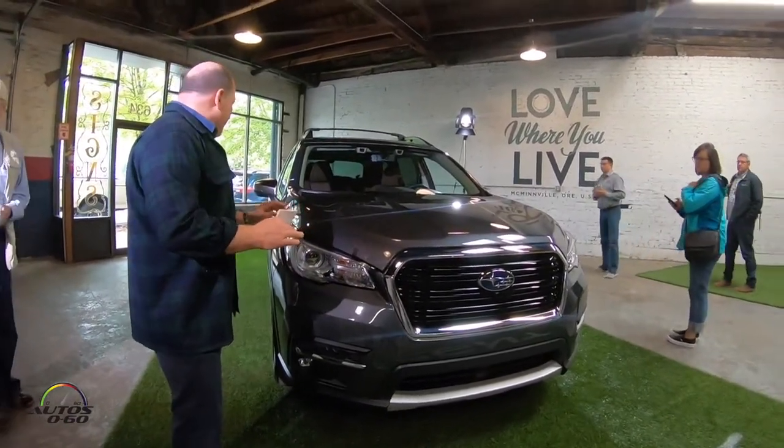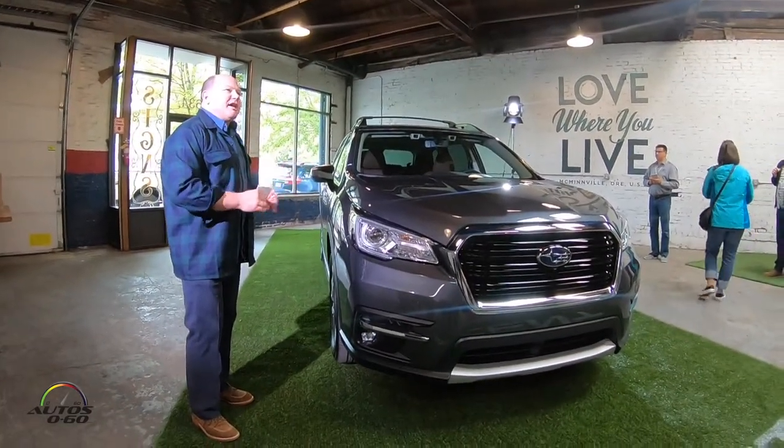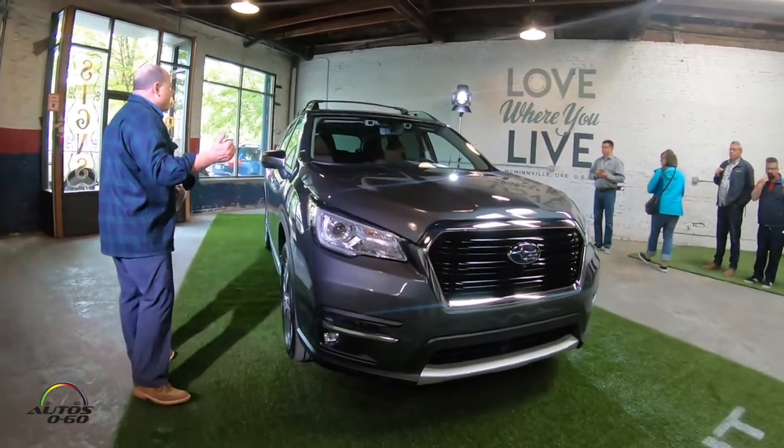Our customers clearly told us they want a bigger Subaru, not something else. They want it to look like a Subaru. And even though it's got this gorgeous interior, you can still get it really dirty and take it off-road.